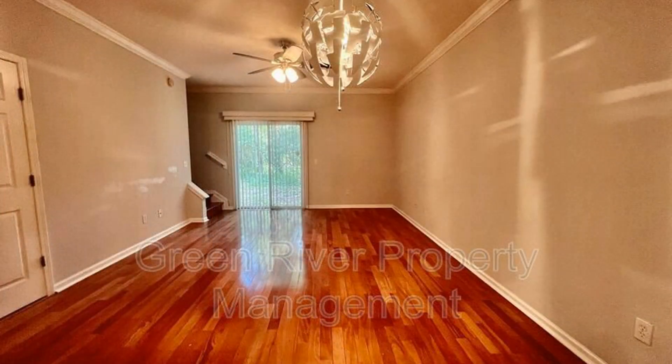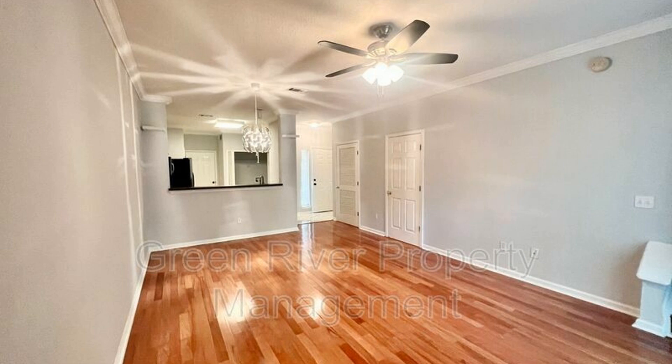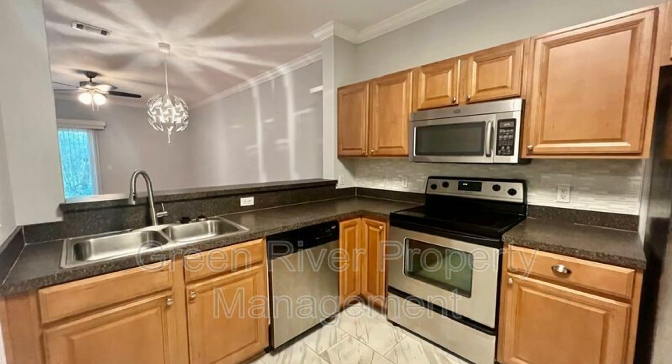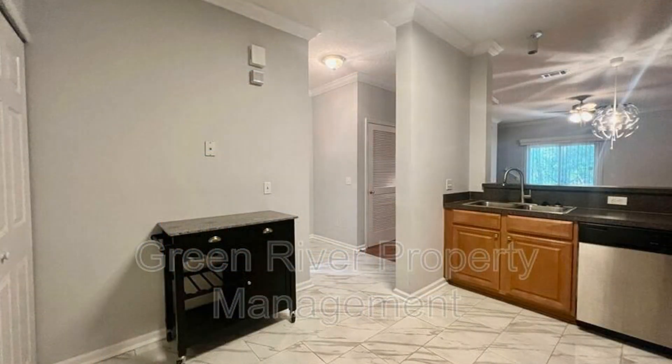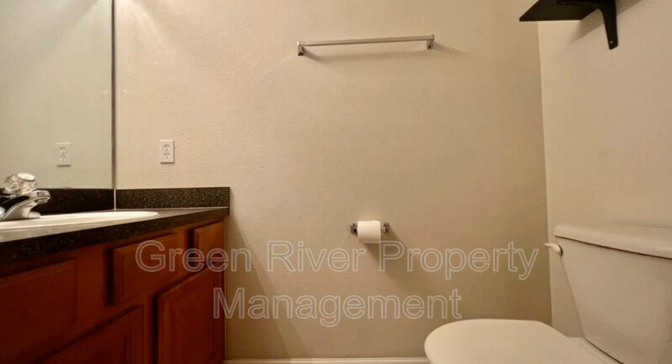Wood floors are installed on the first level. You will love the spacious family room that is great to lounge in. The kitchen is well-appointed. Also downstairs are a half bath, laundry hookups, and access to the one-car garage.